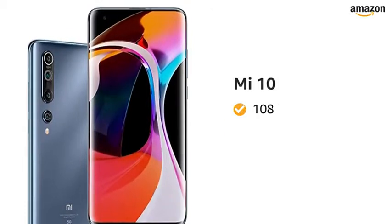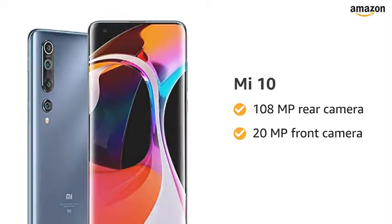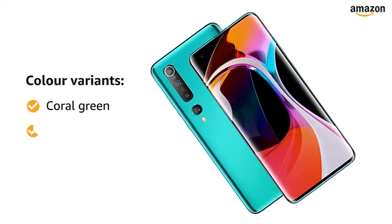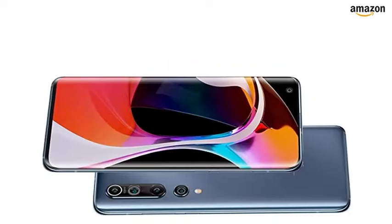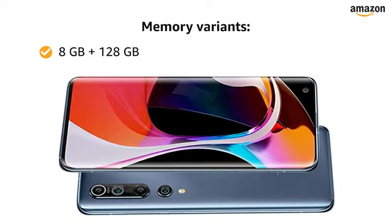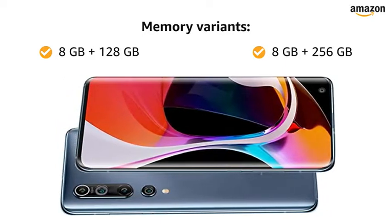Presenting Mi 10 with 108-megapixel rear camera and 20-megapixel front camera. This smartphone is available in two color variants: coral green and twilight gray. You can choose from two memory variants — 8GB RAM with 128GB of internal storage, and 8GB RAM with 256GB of internal storage.